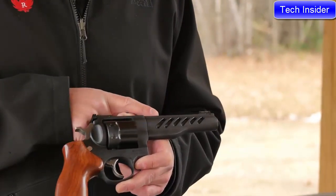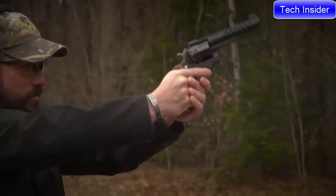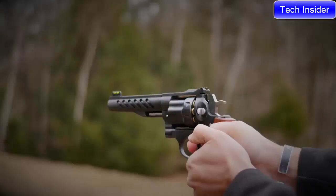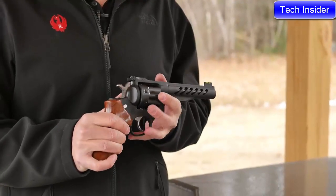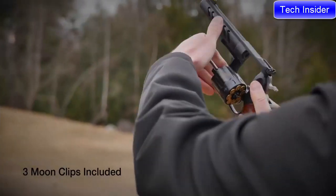The frame and barrel have been matte-finished to help reduce glare and increase durability. This firearm features the Super Redhawk action with polished and optimized internals to allow for a smooth double-action trigger pull, as well as a crisp and consistent let-off. The cylinder and extractor have been cut for moon clips to allow for ease of loading as well as faster extraction.